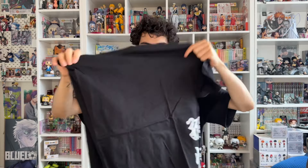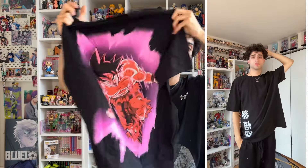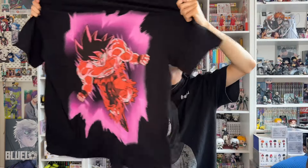We have the Dragon Ball Z Kakarot short sleeve tee in a size large. I get the majority of my anime tees from Fashion Nova. I saw this one and thought it looked pretty dope. The front doesn't have much besides the lettering, but when you turn it around — oh my god — the entire back is covered in a full back print.